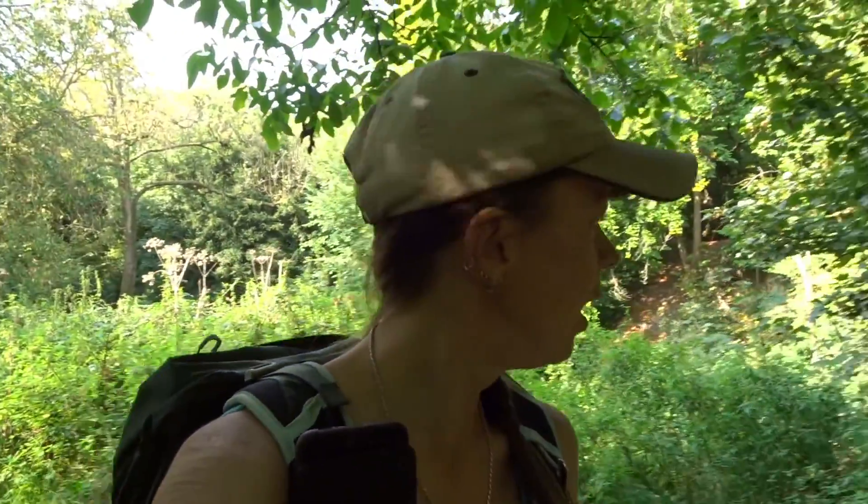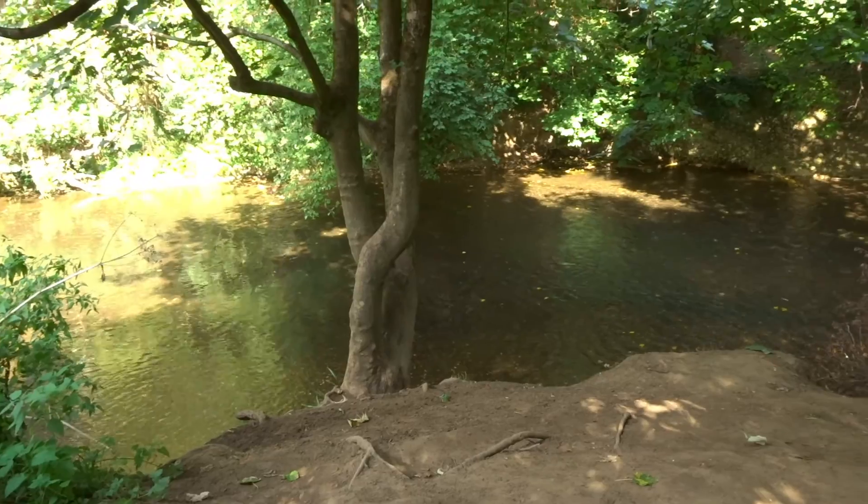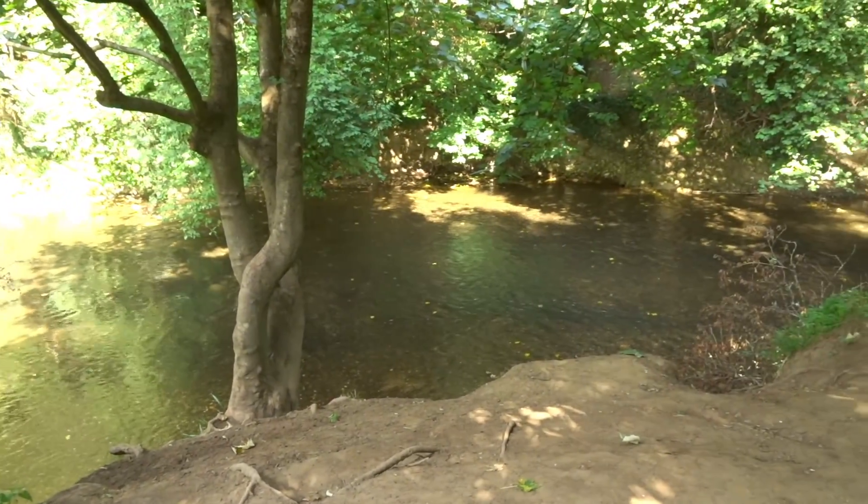We've left the Stepping Stones behind and we're about to stop for lunch. I don't think I can pick a better lunch spot — look at that, right along the river. A tree has fallen over just perfectly to make a lovely bench. We're going to chill here for a while, enjoy lunch, enjoy the river before we have to climb that massive Box Hill.